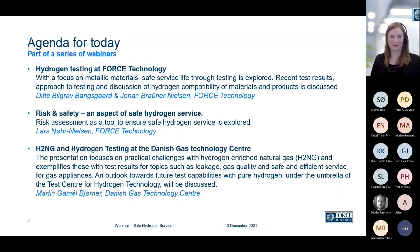This is what my colleague Johan and I will be talking about in the first presentation. Then our colleague Lars will talk about risk and safety, which is an important aspect of hydrogen service. And then we joined forces with DGC, Danish Gas Technology Center, and they will tell about their hydrogen testing with a special focus on leaks.